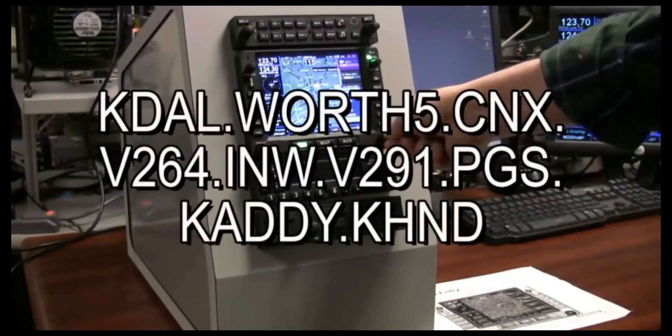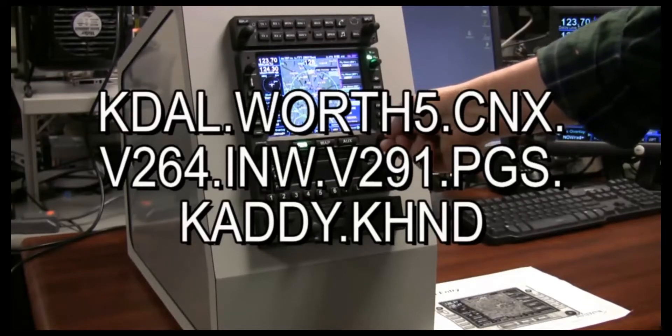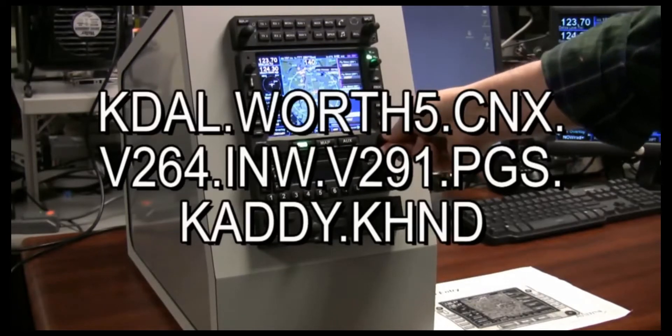Here's the flight plan. We're going to go from KDOW, Dallas Love, using the WURTH 5 departure to CNX, to the Victor 264, get off at INW, Victor 291, to PGS, to Caddy, to Henderson. Here we go.